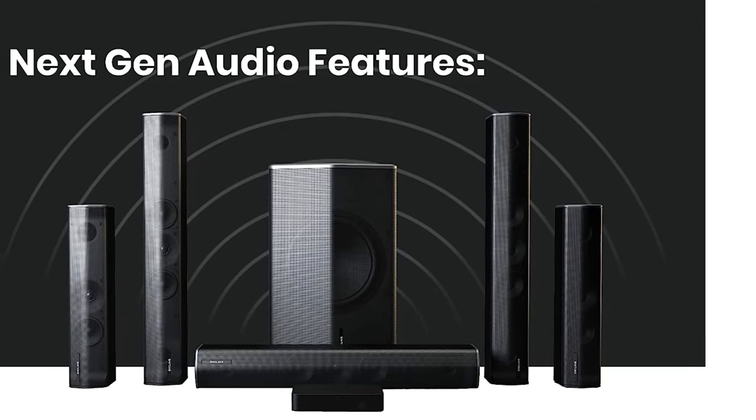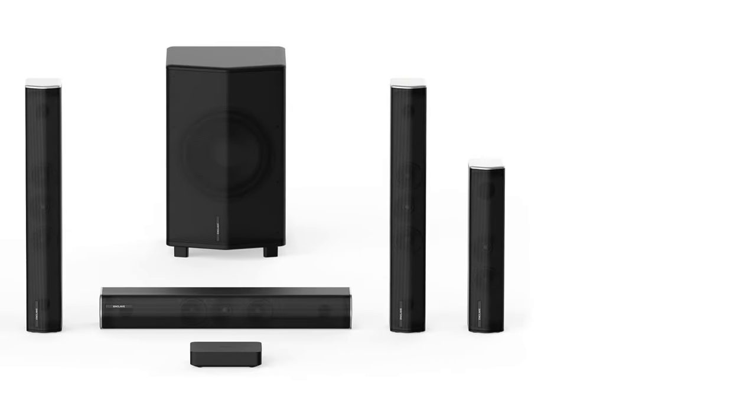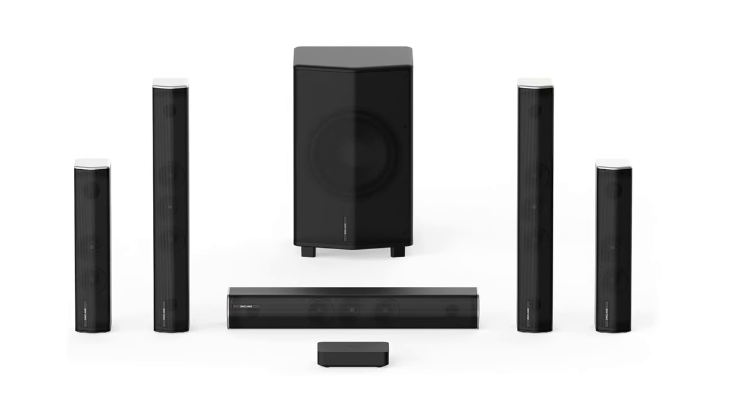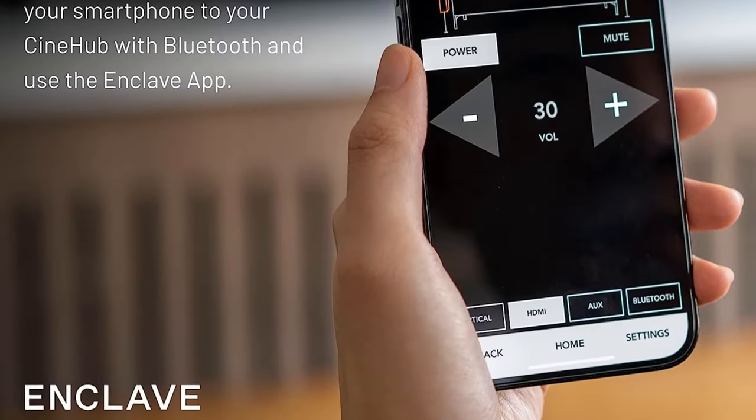A helpful control app puts different sound modes at your fingertips, including the excellent whole-room stereo mode, making the CineHome Pro an impeccable system for music listening on top of its immersive surround sound performance for home theater.